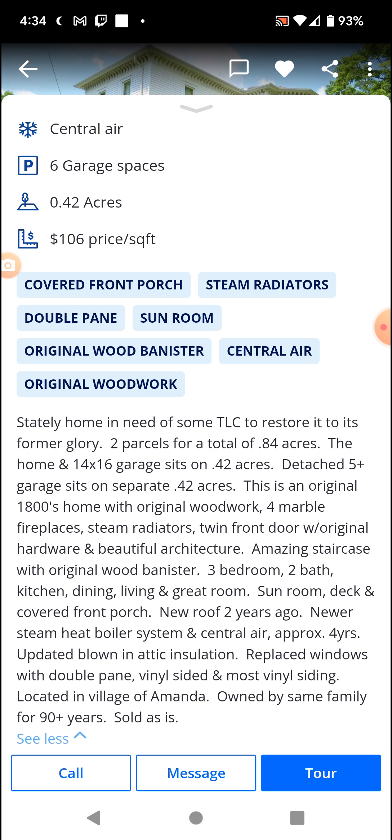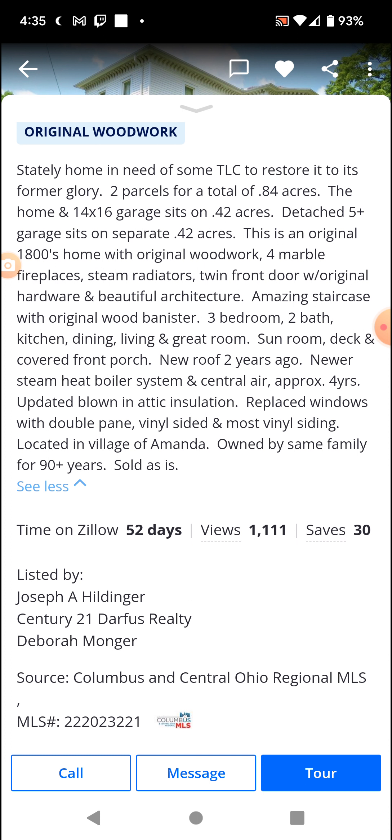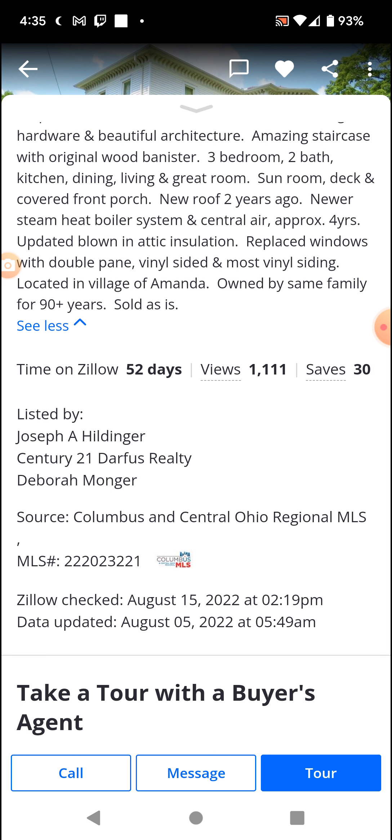Owned by the same family for 90-plus years — that tells me the home is probably haunted. Someone died, it was left to someone else in the family who didn't want the home, so they put it up on the market. That's what it screams to me. Been on the market for nearly two months. Gee, wonder why — screams haunted.